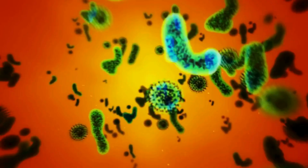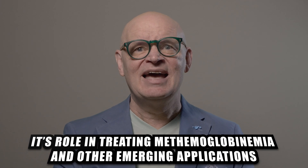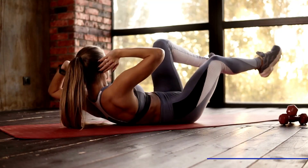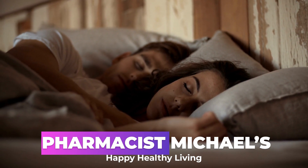In this video, we will look at the diverse medicinal uses of methylene blue, exploring its antimicrobial properties, antimalarial effects, neuroprotective potential, and its role in treating methemoglobinemia and other emerging applications. So stay tuned, you definitely don't want to miss this one. Welcome to Pharmacist Michael's Happy Healthy Living Channel, where you will learn how to improve your life, one video at a time.